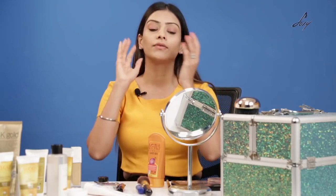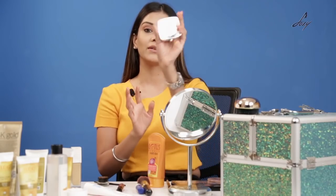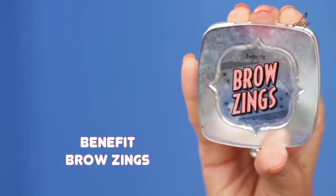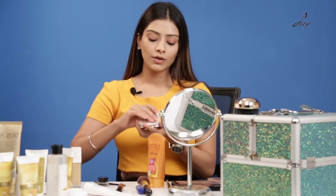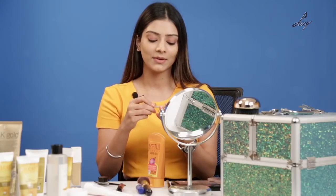Eyes are done. Now, depending on your eyebrow growth, I like to do my brows every day. I'm going to do my brows with this Benefit Zing brow. You can also try the Miss Claire or Maybelline eyebrow kit or the eyebrow pencil which might be easier for you. I don't personally have it right now so I'm going to be applying this only.